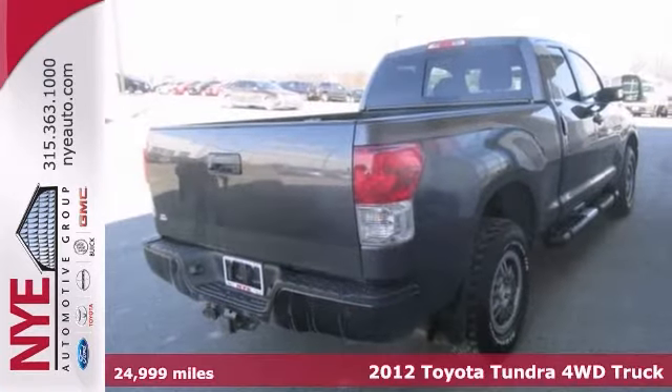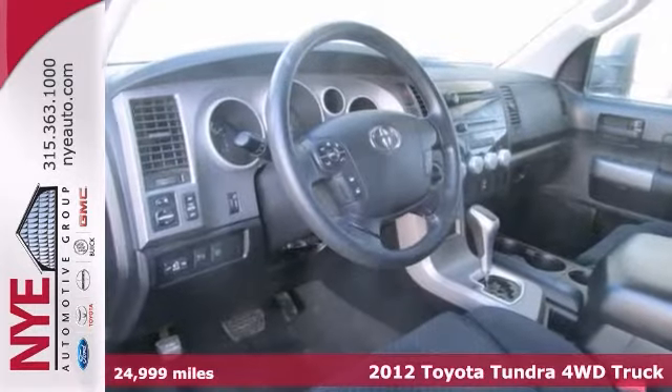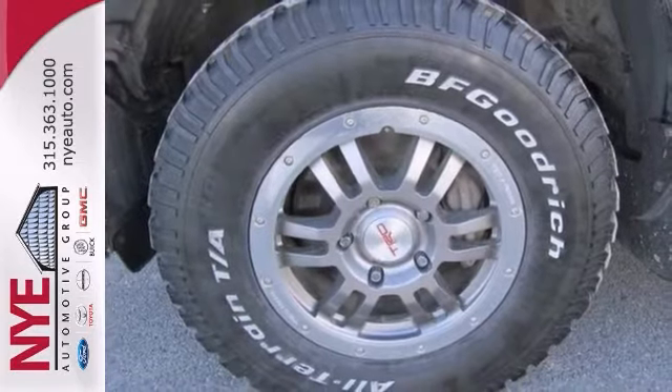Here's a 2012 Toyota Tundra. This truck offers dual-zone air conditioning, multifunction steering wheel and running boards. And with four-wheel drive and the TRD off-road package, it won't be here long.